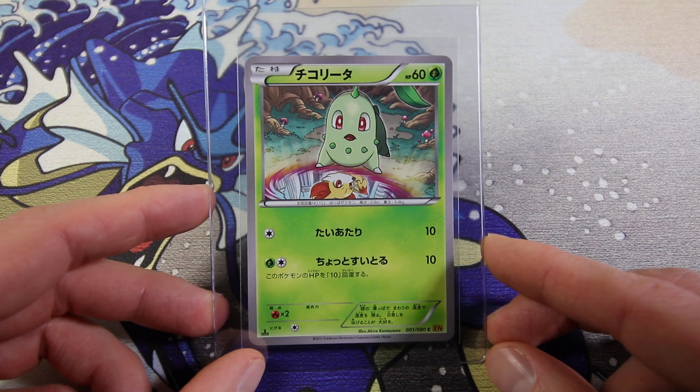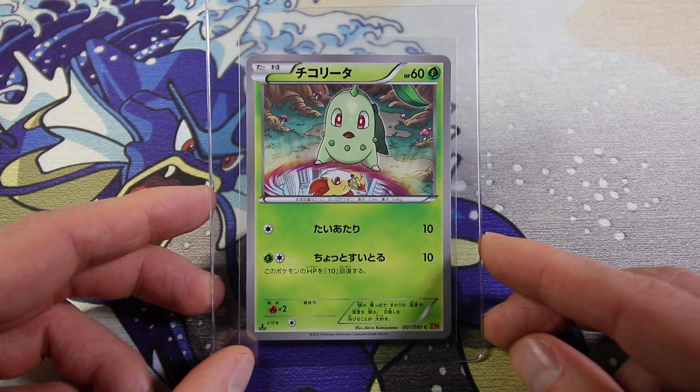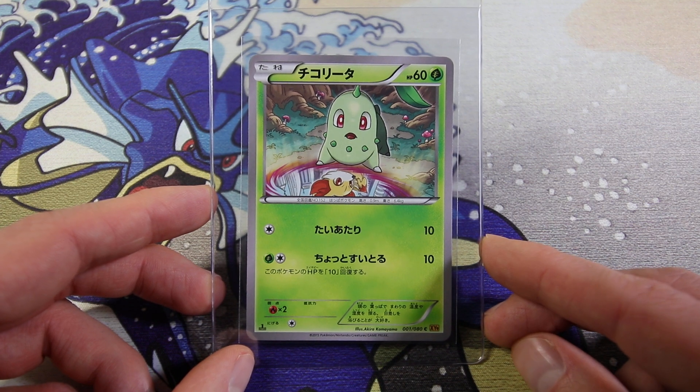There are a couple of really spicy cards in here. 27 cards - I started with like 70 plus cards, then came down to around 50, and now I ended up with 27 that I will be sending off.